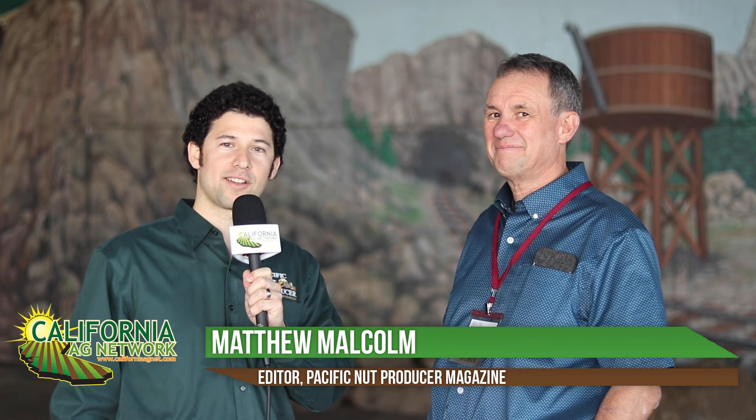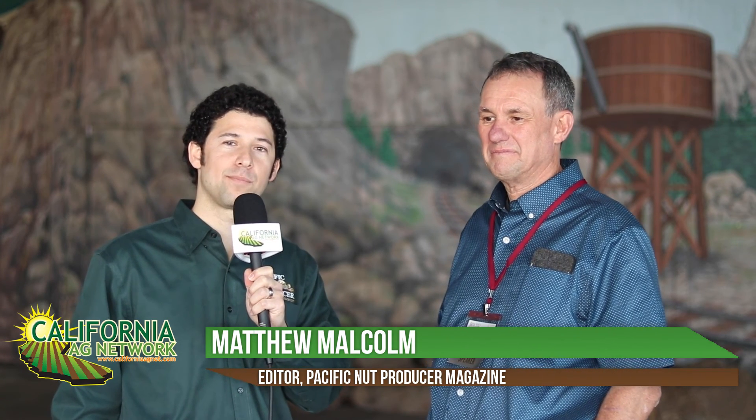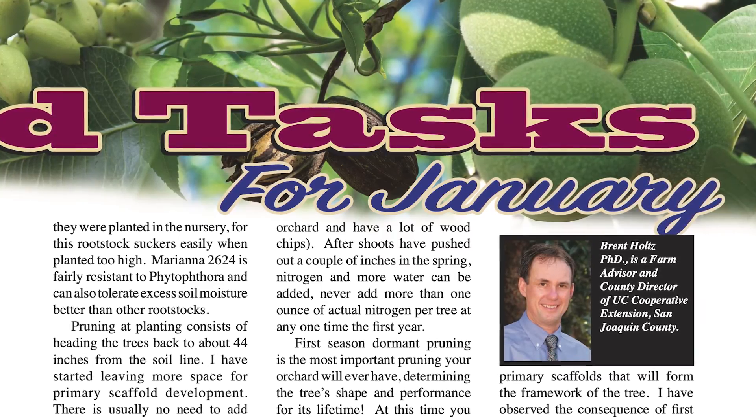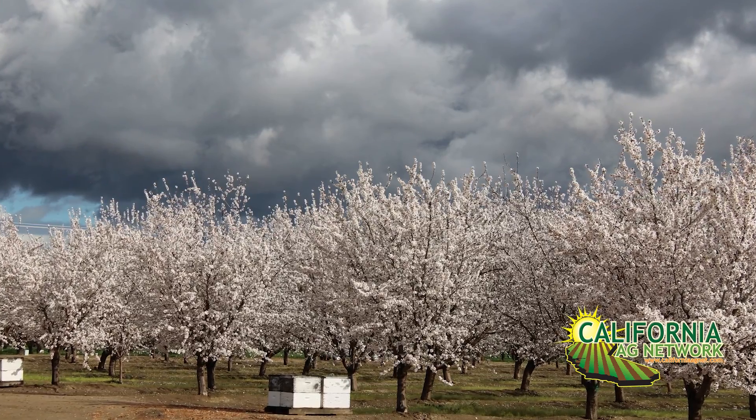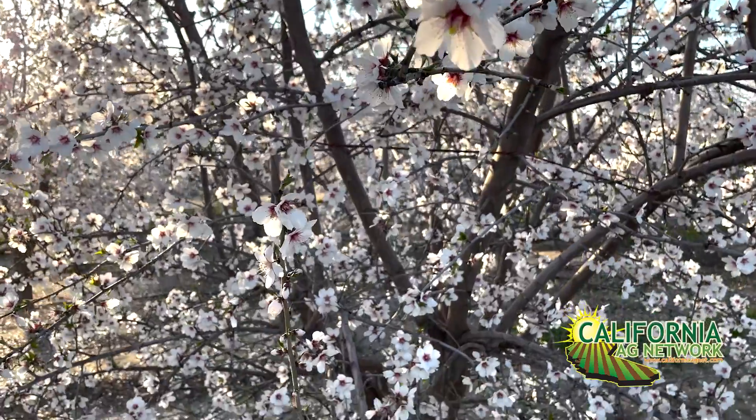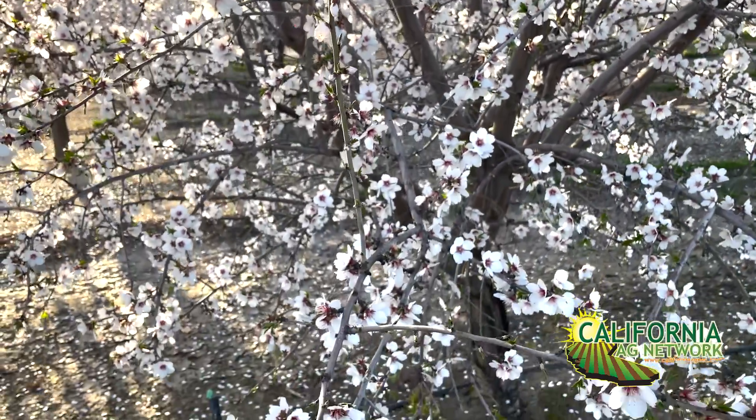Hello, I'm Matthew Malcolm with Pacific Nut Producer Magazine, reporting here today with Brent Holtz from the UC Cooperative Extension based in San Joaquin County, also the author of our Almond Tasks column in Pacific Nut Producer Magazine. I wanted to talk today about bloom diseases in almond as growers prepare for another season — what can they do to be ready to get the best crop possible in mitigating bloom disease?